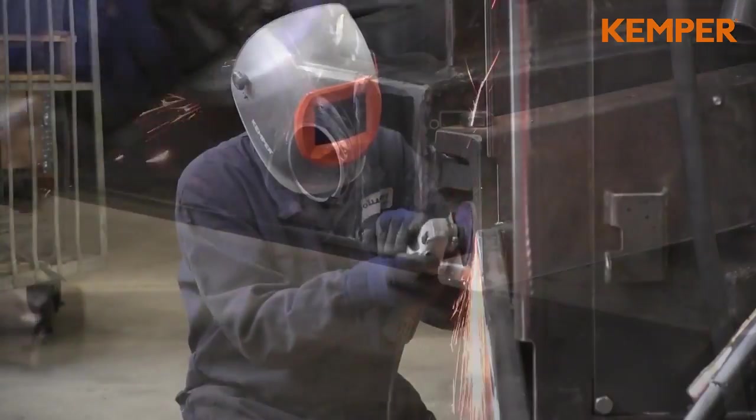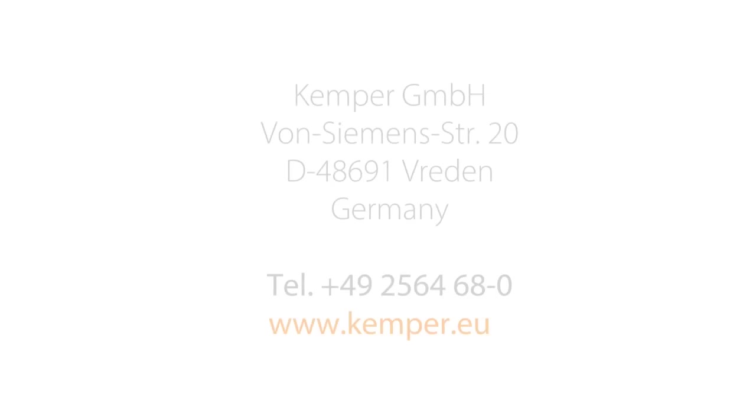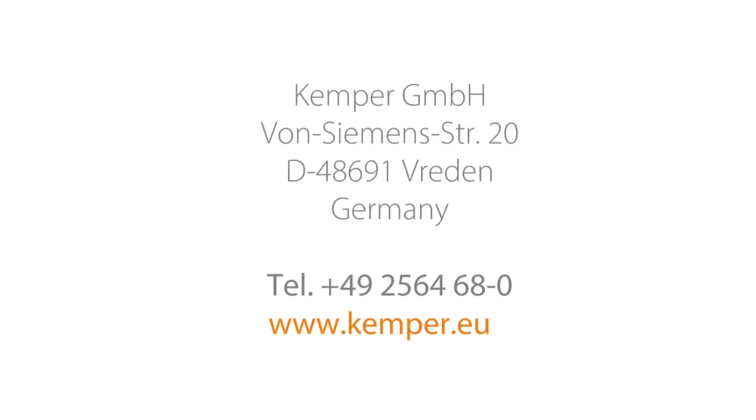Kemper — the right partner for extraction technology and health and safety.